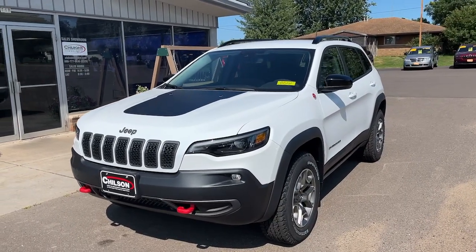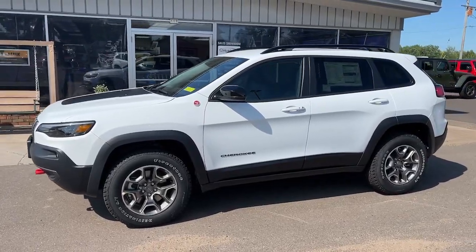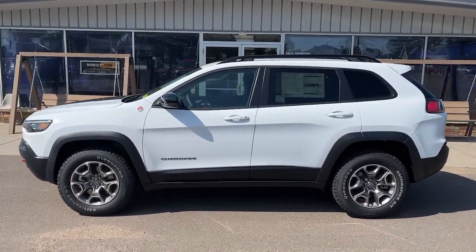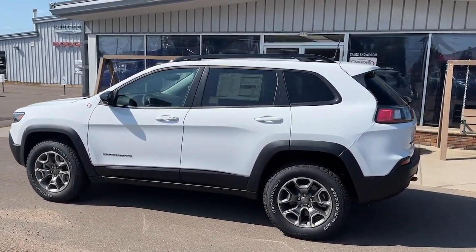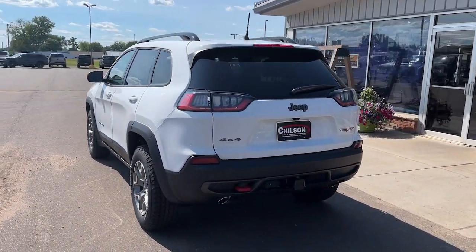Enjoy the view of this 2022 Jeep Cherokee. The Jeep Cherokee, the stylish mid-sized SUV with sleek lines, ample cargo capacity, rich interior appointments, and advanced technology that keeps you safe and secure.